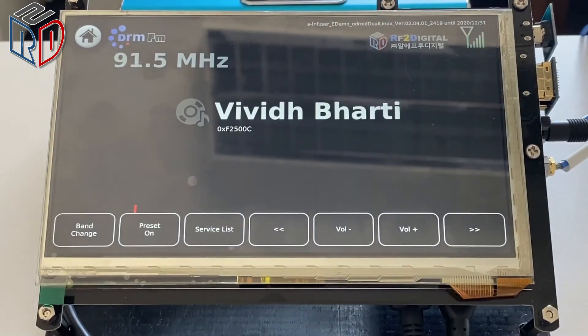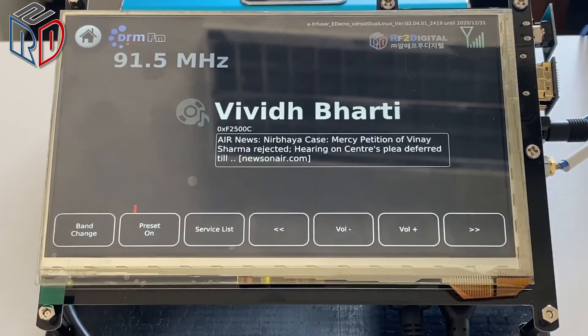This DRM signal on 91 MHz carries an EW signal. When the receiver receives the EW flag, the radio switches to the EW service and opens a journal line automatically when the journal line is passed.